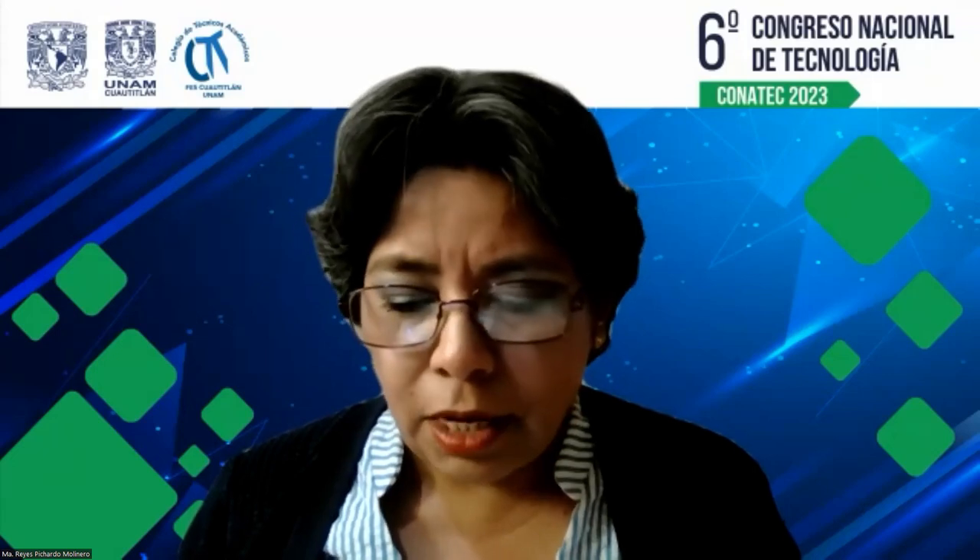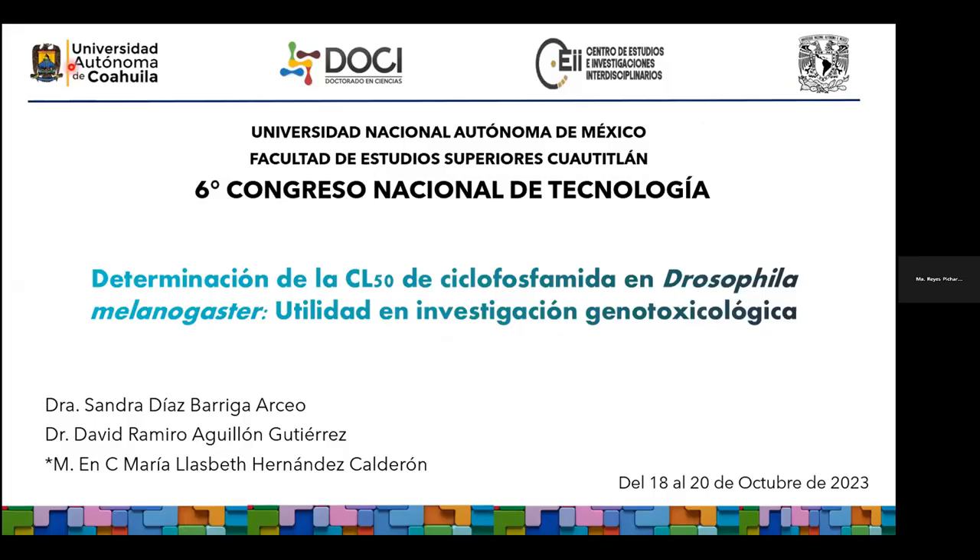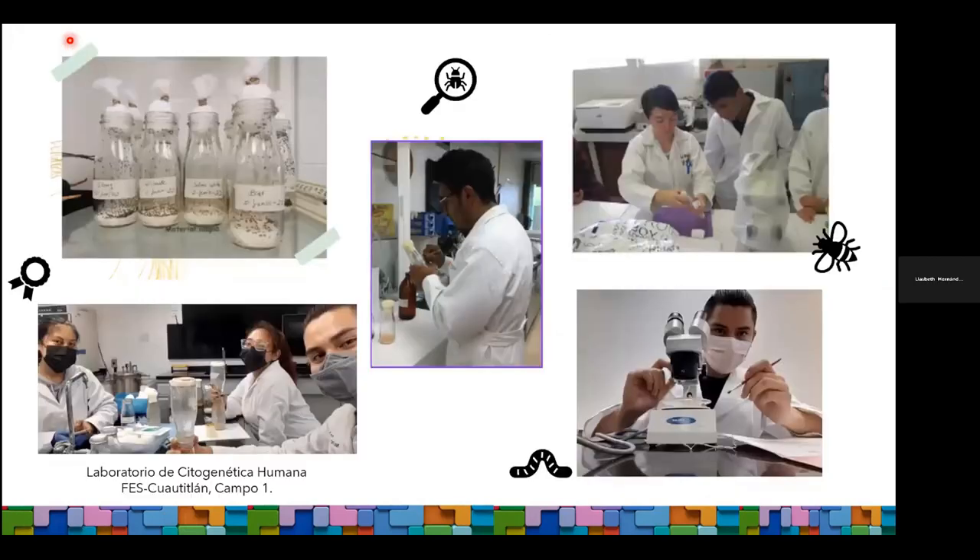Ciclofosfamida en Drosophila melanogaster, utilizada en investigación genotoxicológica. Buenos días, muchas gracias. Voy a compartir mi pantalla. El día de hoy quiero iniciar esta plática contándoles que FES Cuautitlán cuenta con un insectario de Drosophila melanogaster, en el cual tenemos varias líneas mutantes.